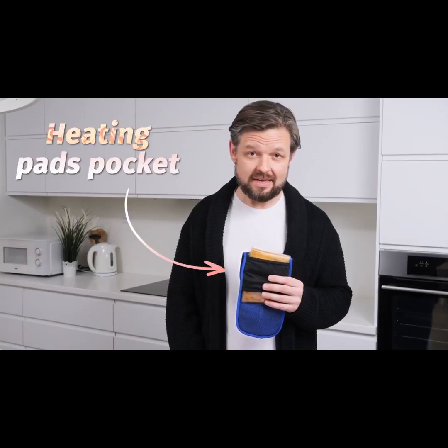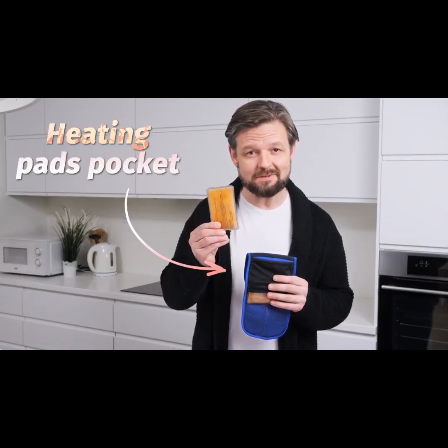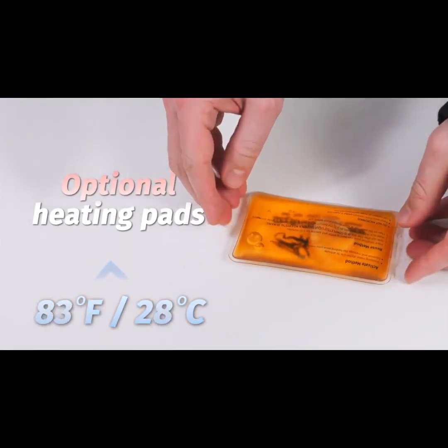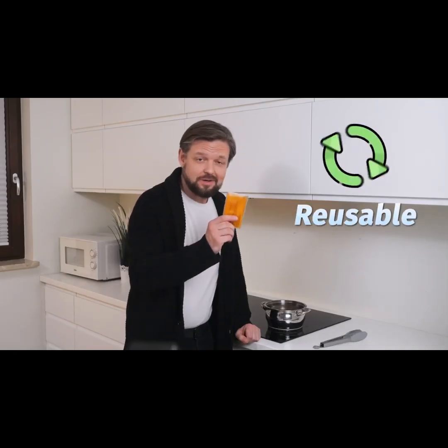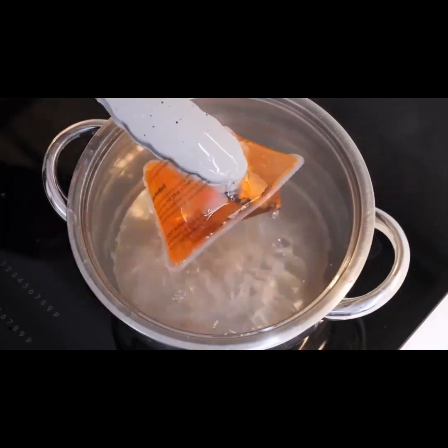Need warmth instead? Breeze transforms into a portable heater in a matter of seconds. Twist the plate to trigger the reaction and get half an hour of 140 degrees of heat. Obviously, these pads are also reusable — you just need boiling water to bring them back to a ready-to-heat state.